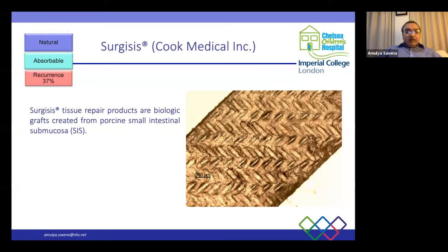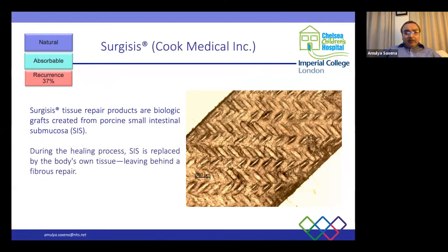Sergesis, from porcine small intestinal submucosa (SIS), is a natural absorbable material with a recurrence rate as high as 37%. During healing, SIS is replaced by the body's own tissue, leaving a fibrous repair. A significant problem is the inconsistency in reporting whether four-layered or eight-layered Sergesis is used. Four-layered is easier to suture; eight-layered is quite thick — almost like suturing leather. This inconsistency makes true recurrence rates difficult to calculate.